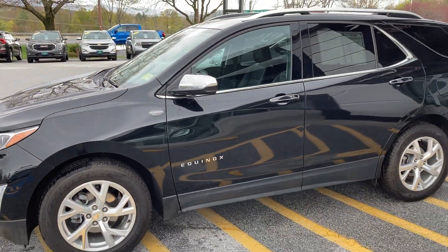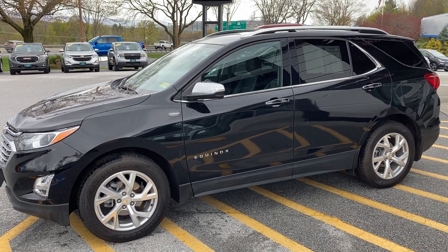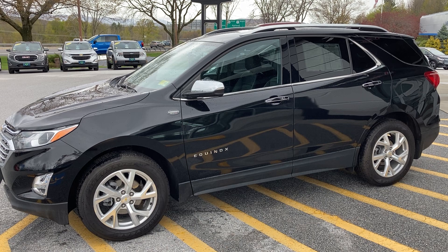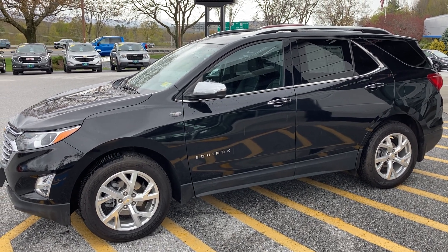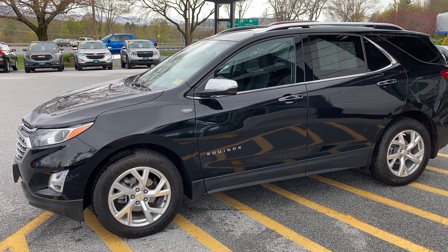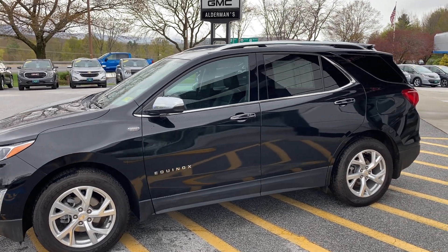The Equinox has been, for I don't know how many years in a row, GM's best-selling vehicle — the best-selling SUV, the best-selling car that GM has sold, eight, nine, ten years in a row. A lot of years. Kind of a does-everything-well vehicle.